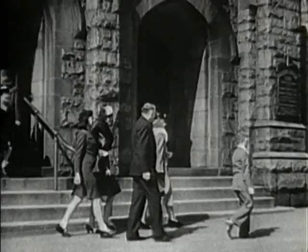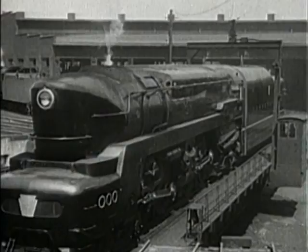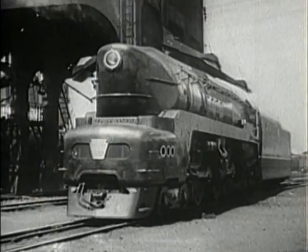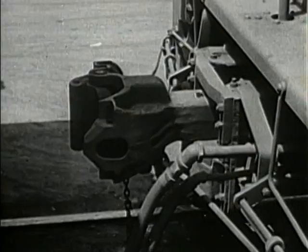Here is his locomotive, one of the biggest of a fleet of nearly 5,000 engines. It is brought out of the roundhouse, ready for its run. Its tender is filled with water and coal. Now it will be coupled to the train, the air and steam lines connected, and the air brakes tested.